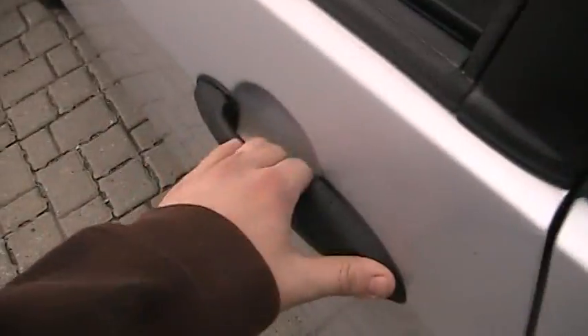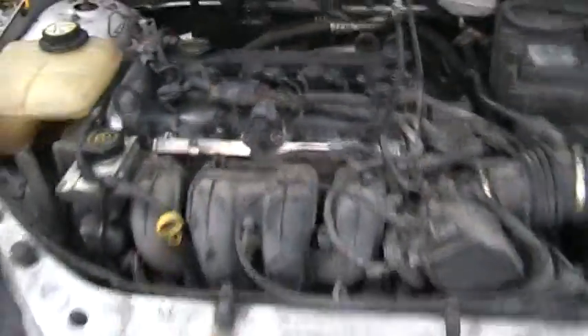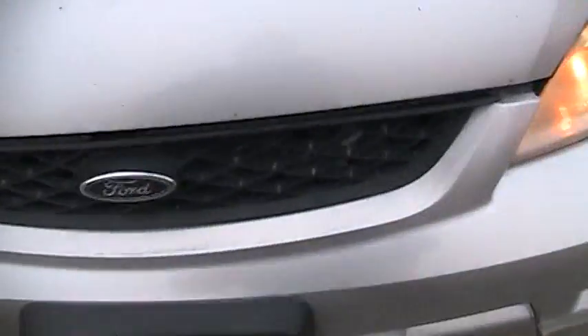Now I'll pop the hood. Coming up to the hood, we have Ford's 2.0 Z-Tec — a 2.0 liter Z-Tec four-cylinder. Good little engine, pretty dirty under there. And we'll shut the hood.